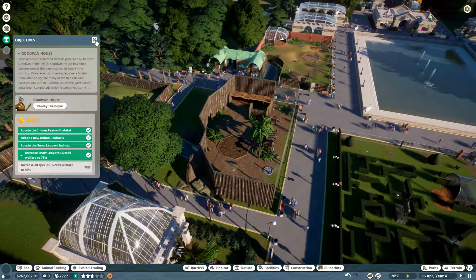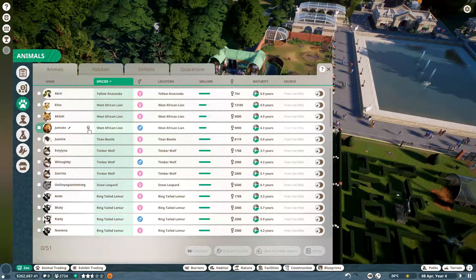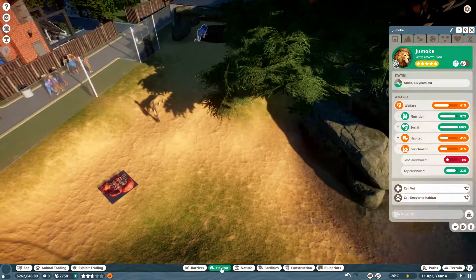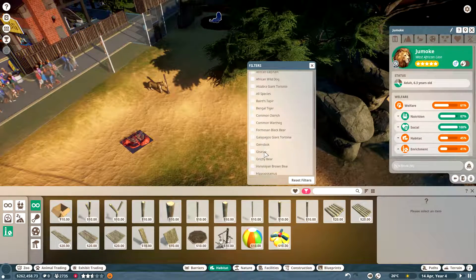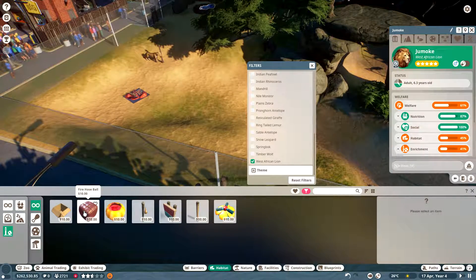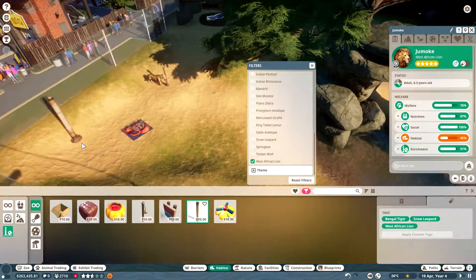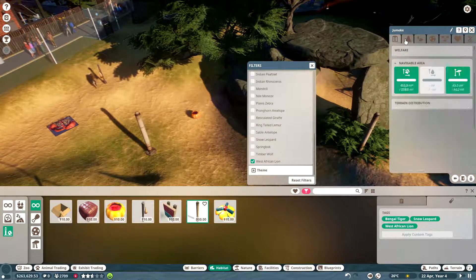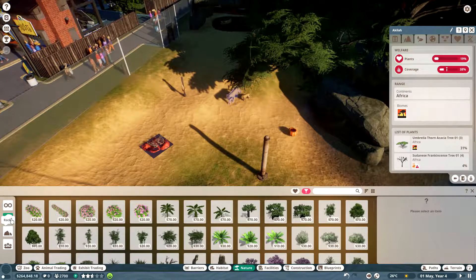All species over welfare at 78% — so I'm almost there. Let's fix some things for the lions. What can we do for you guys? You don't have any food enrichment — let's take care of that. West African lion. Give you one of those and a scratching pole — that's nice. Habitat plants — you don't have any plants. What do you need? Do you need African grassland plants?